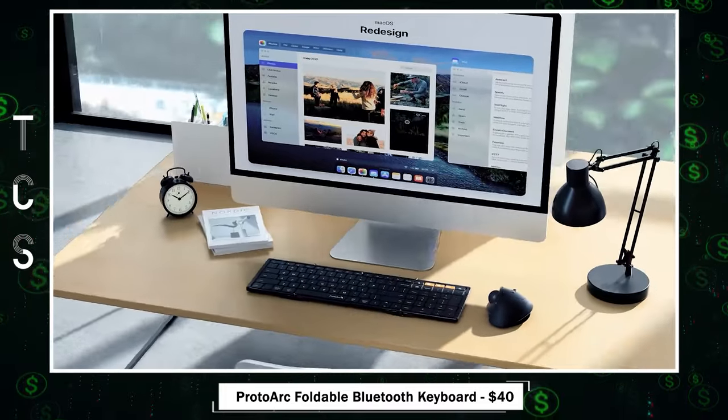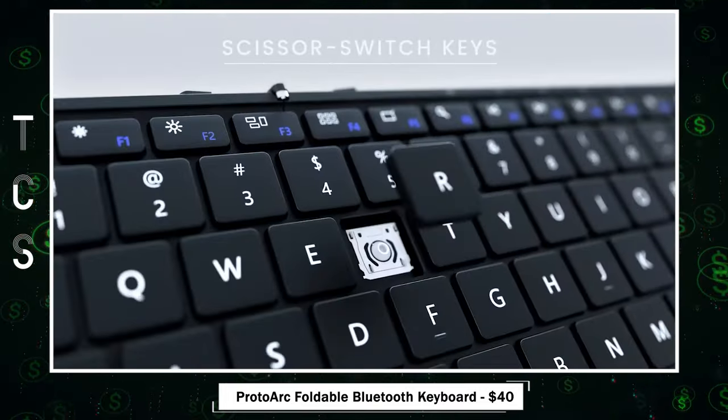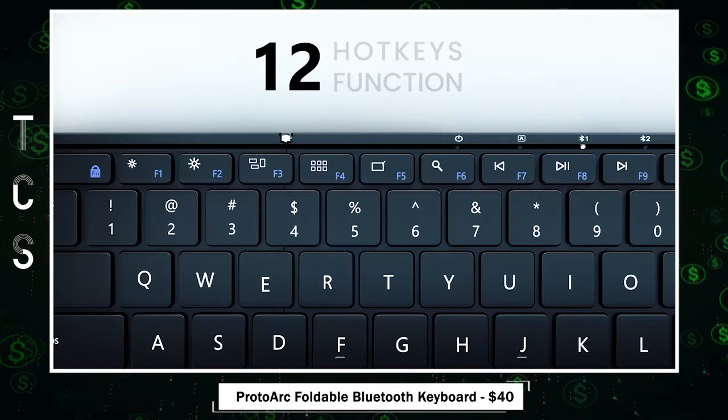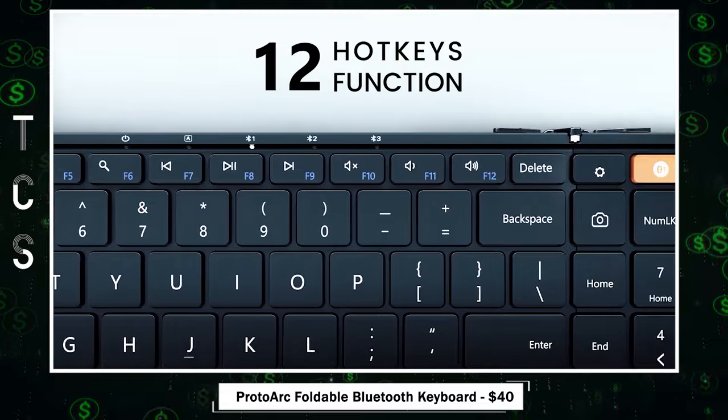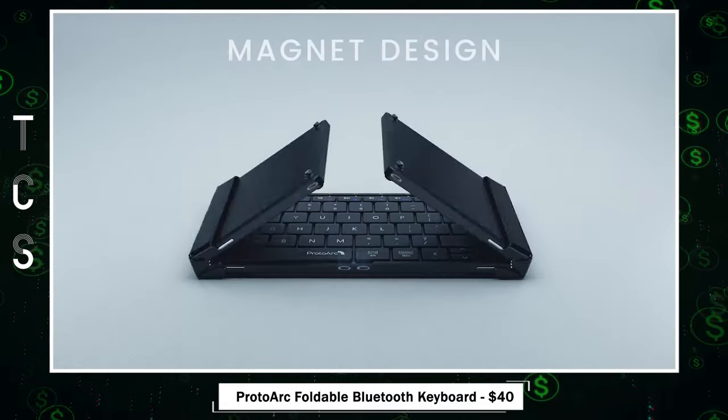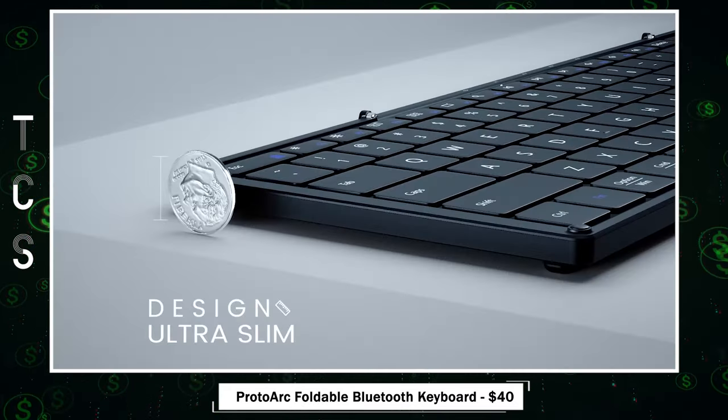macOS, iOS, or Android devices. The scissor switches offer quiet and responsive typing, reducing disruptive sounds while maintaining a familiar feel. Rechargeable and portable, it boasts a five-month standby time on a single charge, making it perfect for on-the-go professionals.